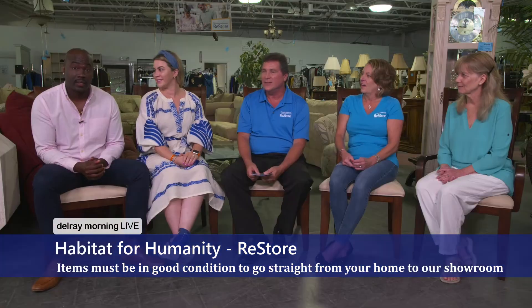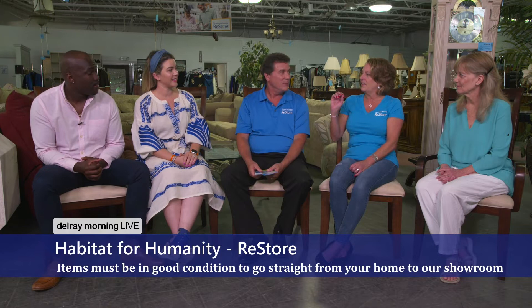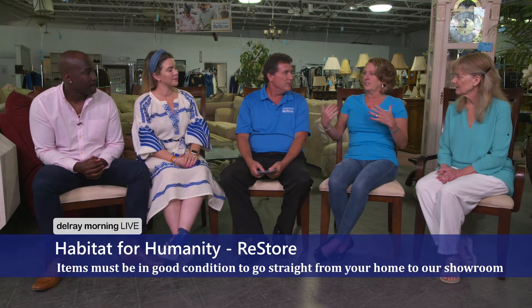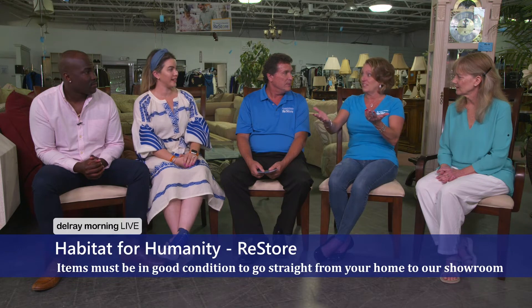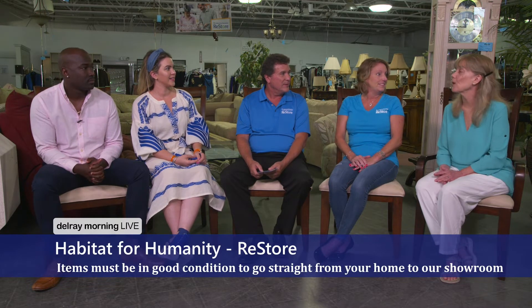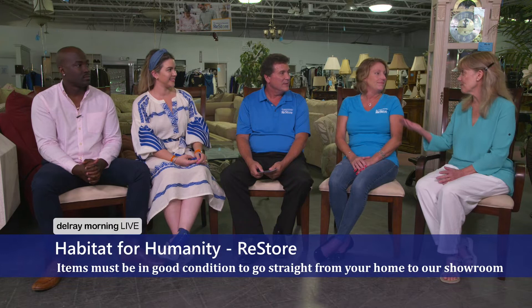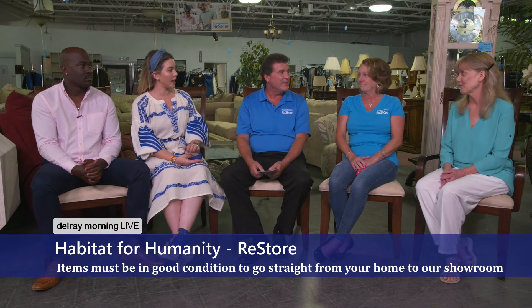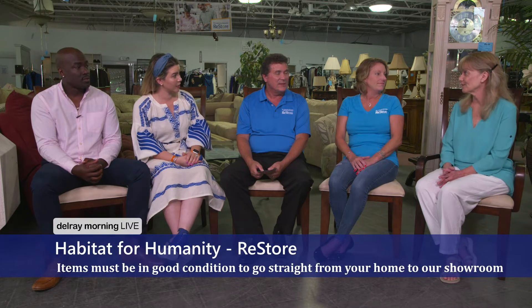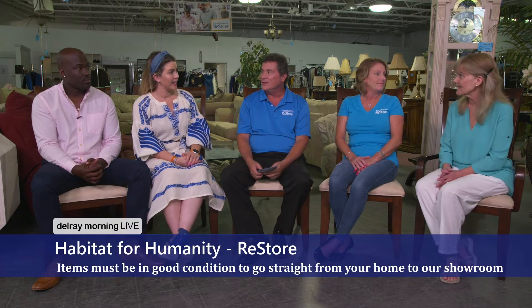One of the reasons Tom is here is his connection with the Chamber. We love the Delray Chamber. One of the groups Jan can speak to is the Delray Business Partners Leads Group. Tom has been a member for 10 years. The group is in its 20th year this year, and they have 28 businesses in it.